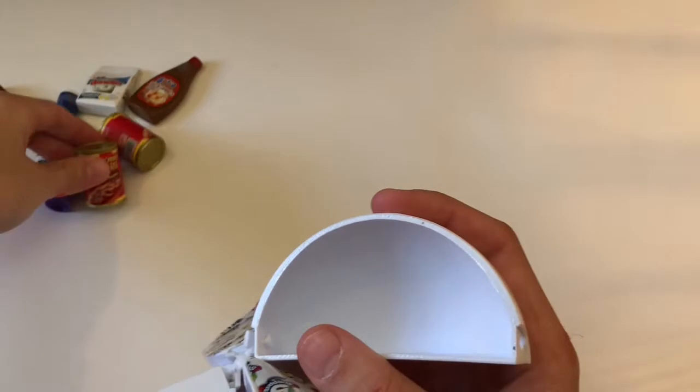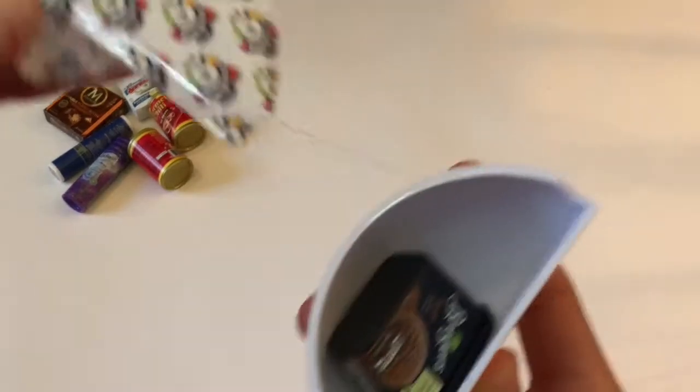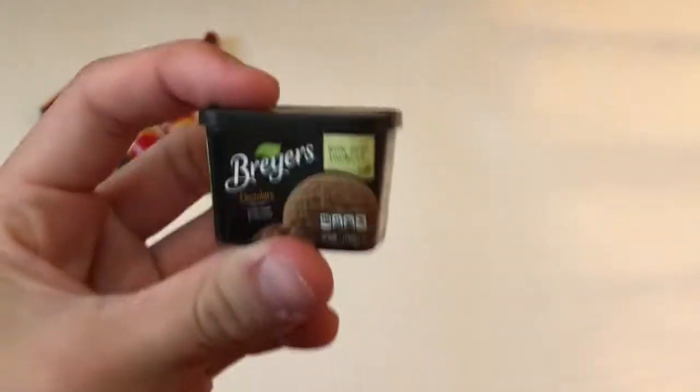Hormel Chili with No Beans — oh, we got a double! Awesome, maybe we should start a grocery store. Oh, this is one we haven't seen: Breyer's Chocolate Ice Cream. Do these open? Oh no, but they're so cute aren't they.